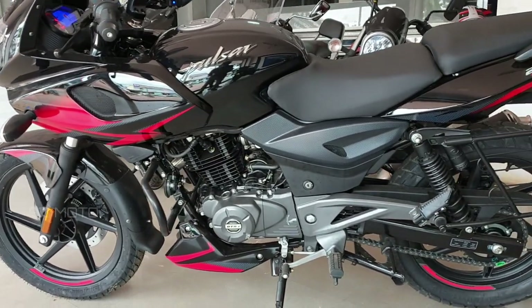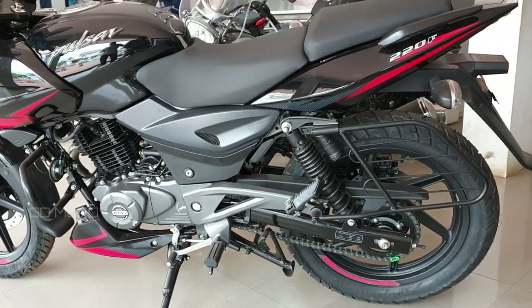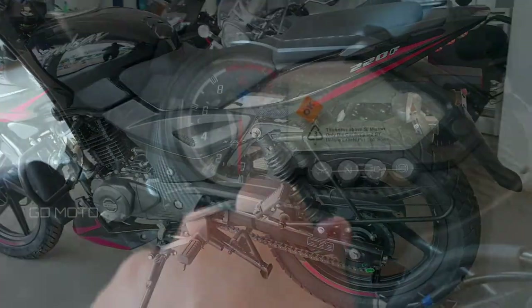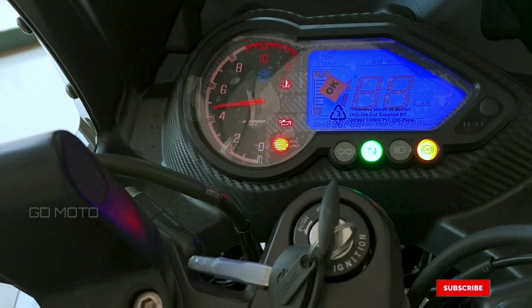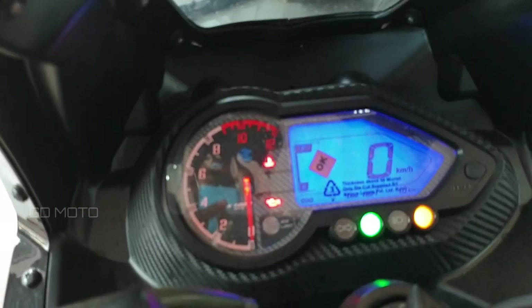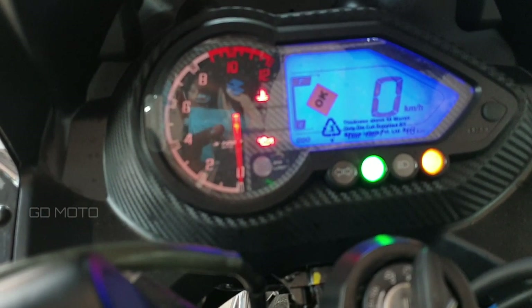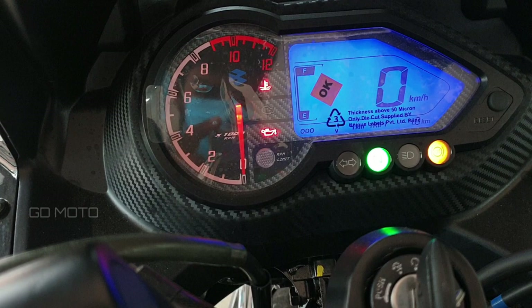This bike has a claimed mileage of 40 km per litre. The instrument console is an analog-digital unit, featuring basic readouts like engine warning light, RPM, oil pressure, and engine temperature indicator.